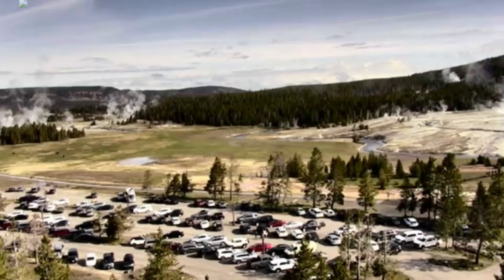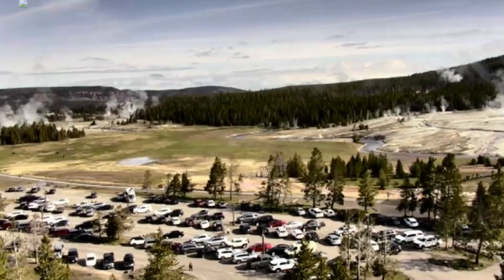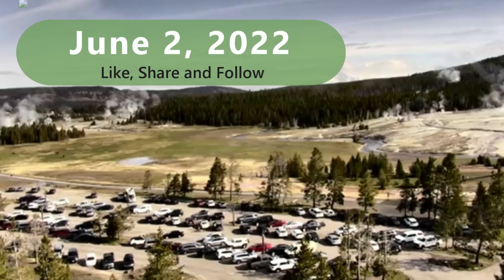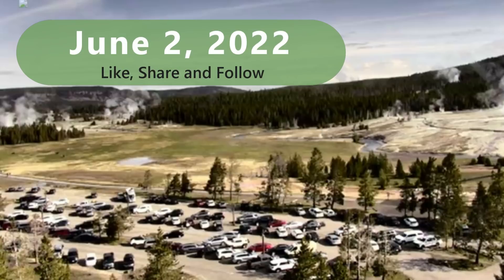Good morning, everyone. I'm glad you're here. I'm Mary with Mary Greeley News. Here we have a live view of the Old Faithful webcam. A lot of people stay there visiting the Old Faithful Hotel.